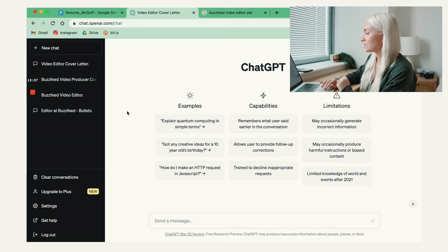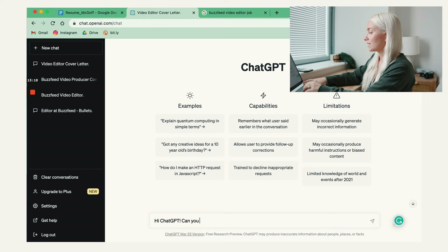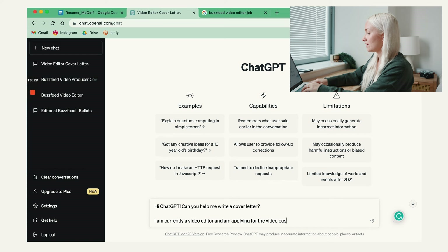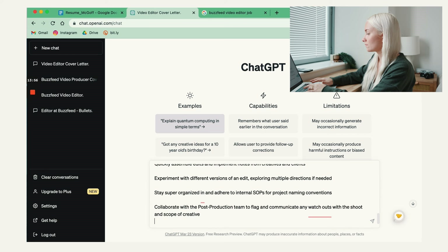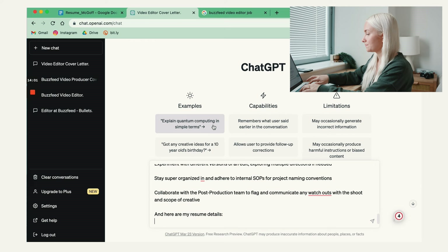So what I'm going to say is: 'Hi ChatGPT' — always be nice to the robots — 'Can you help me write a cover letter? I'm currently a video editor and I'm applying for the video editor position at BuzzFeed. Here is the job description.' Go over to the BuzzFeed job description and copy and paste it. Then say, 'And here are my resume details.' Go over to your resume and copy and paste that. And then, 'Thanks.'